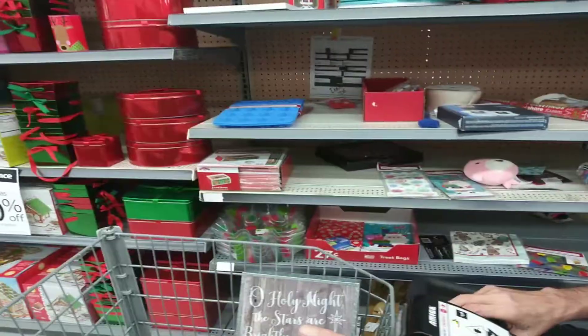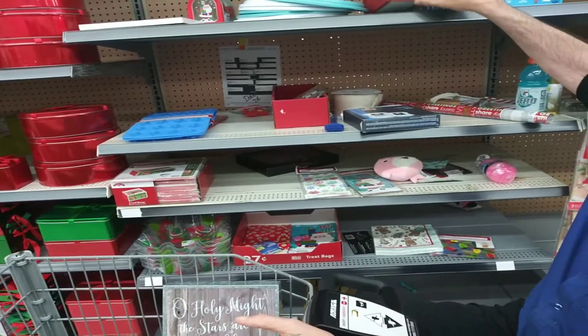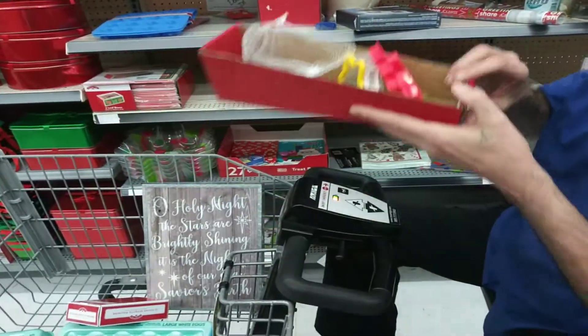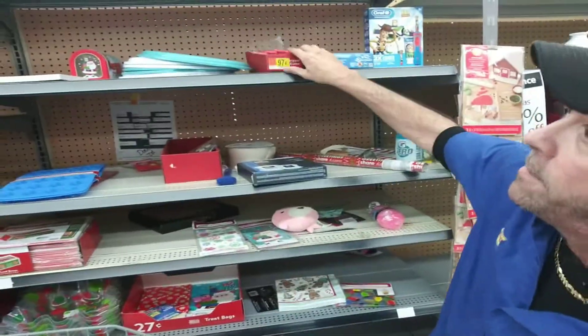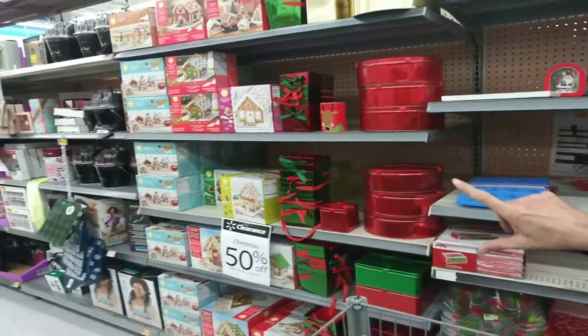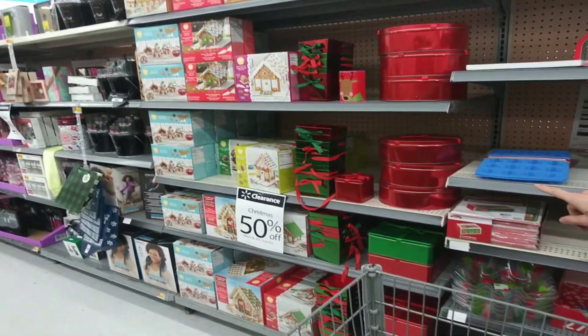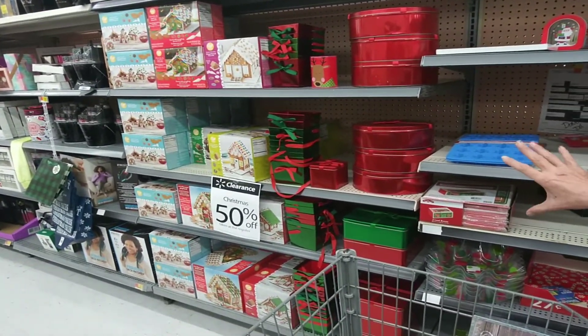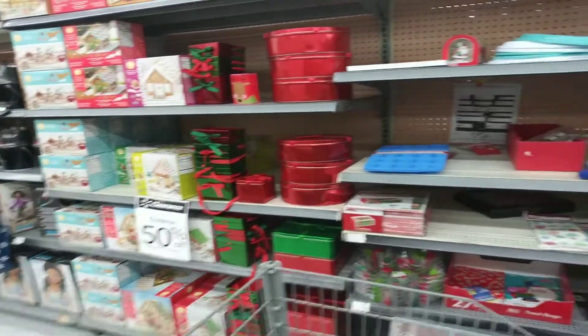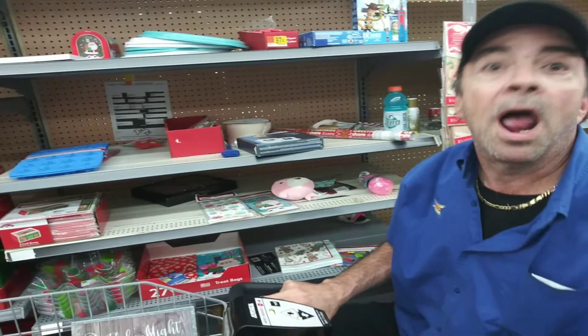We'll see if that's cheap enough just to have some fun. Cookie cutters — ladies, here's some good stuff for baking. Take a good look at this: gingerbread houses, candy buckets — I guess you'd use those if you were making fudge and stuff like that. My mammy made me a whole bunch of fudge; she does that every year. I love it.